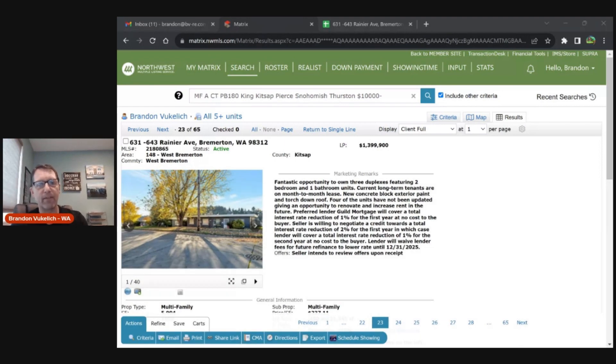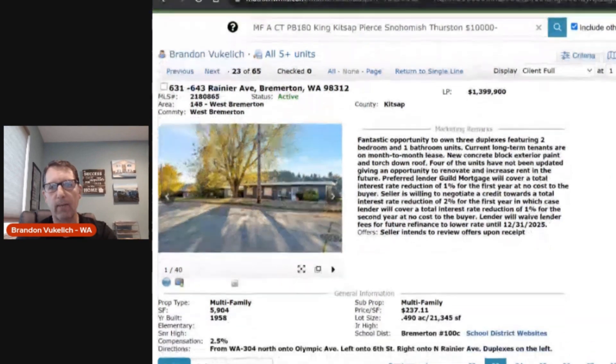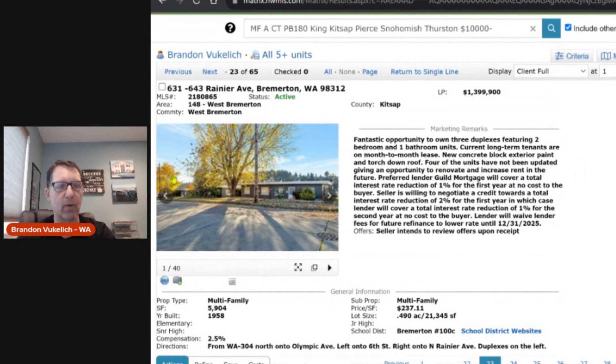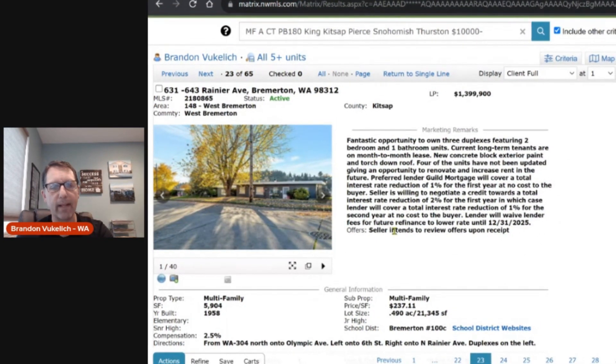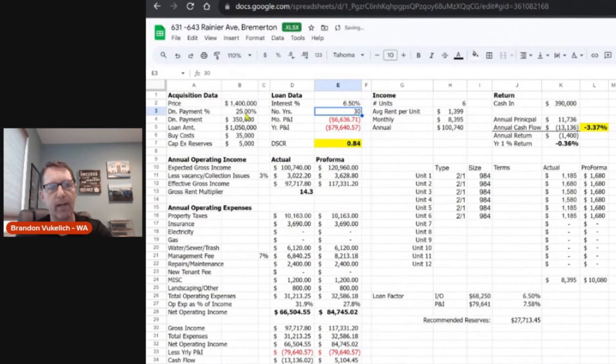Welcome back, multi-family investors — we're running the numbers. This is the three duplexes all in the same row, side by side, listed as a six-unit deal. Since they're all separate parcels, you could keep one or sell two. You could get three residential loans, which offer better financing. The seller is offering a rate buydown, and if you use their preferred lender, that could shave off about a point — so we're running numbers at 6.5% instead of 7.5%.